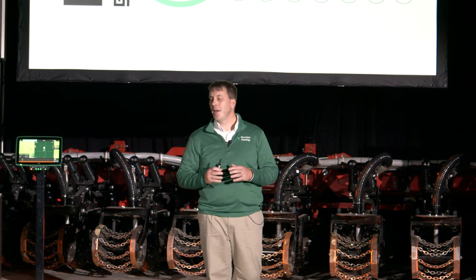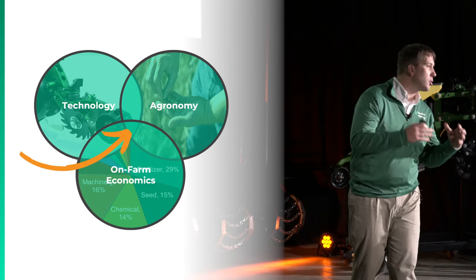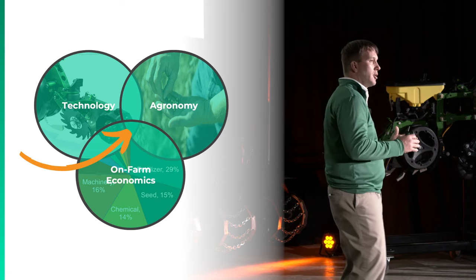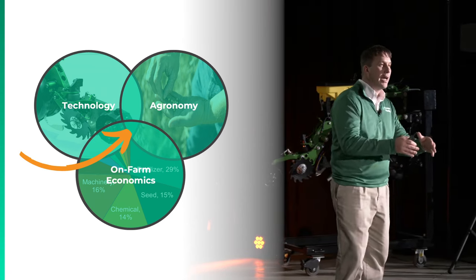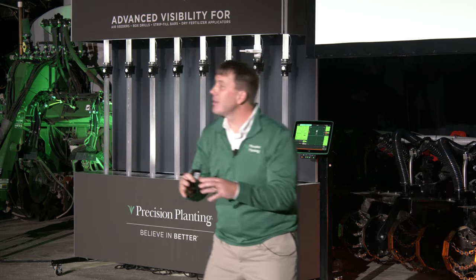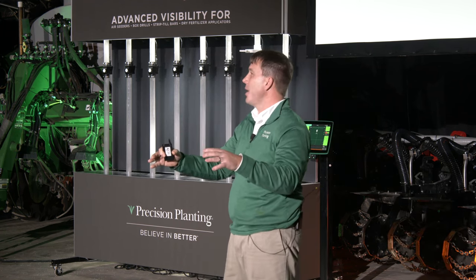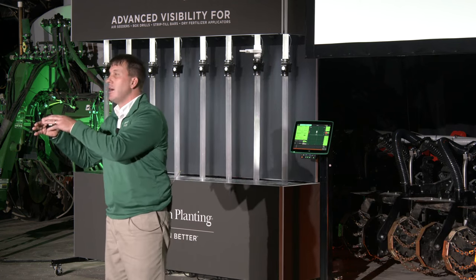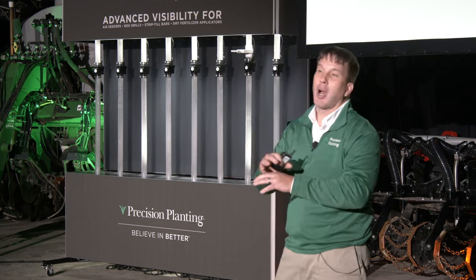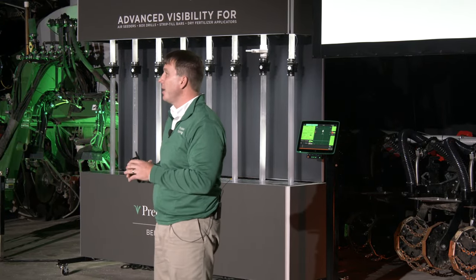I'd like to go back to a chart Justin McMenemy shared in the keynote. For us at Precision Planting, this diagram speaks to how we want to bring innovative solutions to your operation. The question is: what does it look like to take this product development approach and apply it to farms outside of North America? We're taking this proven approach and applying it to the unique environment outside of North America. Many of these farms are exclusively dry, and the optimum moment to apply that fertilizer is the planter pass, using a gravity system.